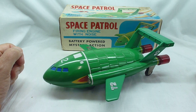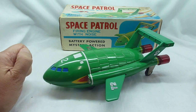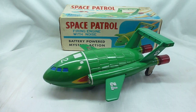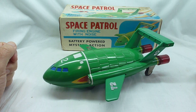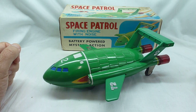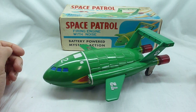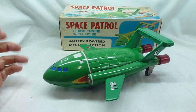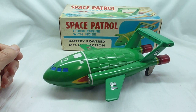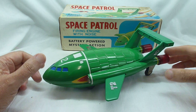As you can see from the box, it says 'Space Patrol Firing Engine with Noise, Battery Powered Mystery Action.' We presume that the 'Space Patrol' lettering is down to licensing laws or that sort of thing — if JR21 had it, or Dinky, or whatever, then ASC didn't, so it was just their way around it. They'd obviously released the model and done the Thunderbird delivery on that, but the box clearly does not say Thunderbird 2, although we all know that it is.